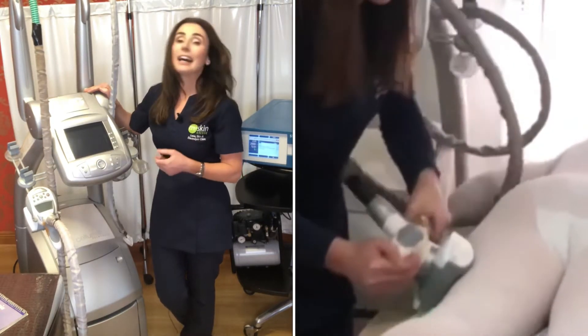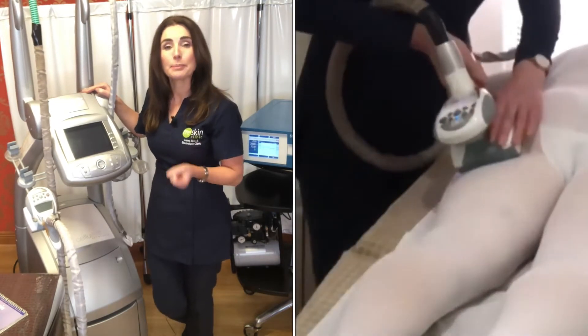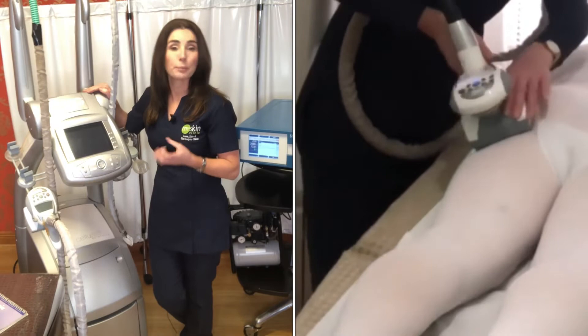It's great for fluid retention and it really reshapes the body. It manipulates the tissue — it's like a deep tissue massage. It sucks, rolls and kneads the tissue to break up superficial fat.